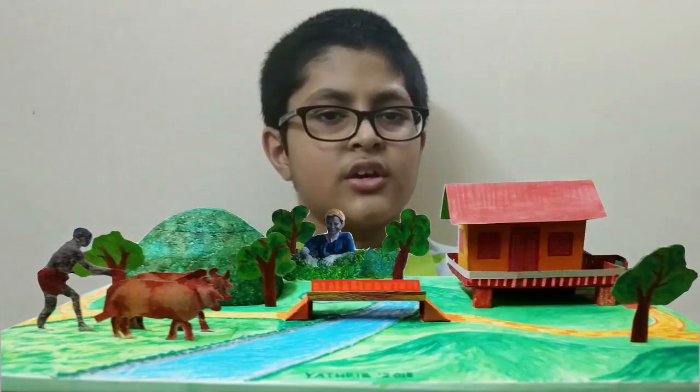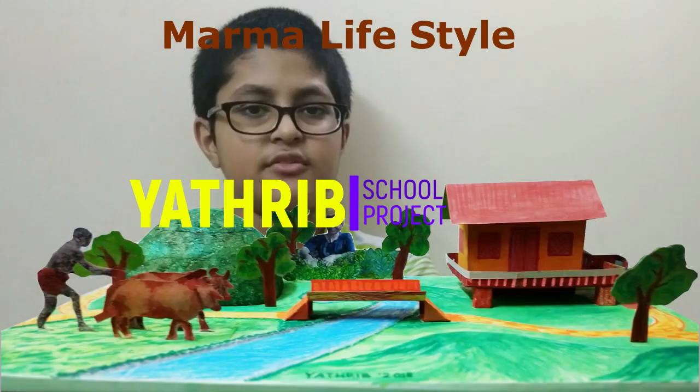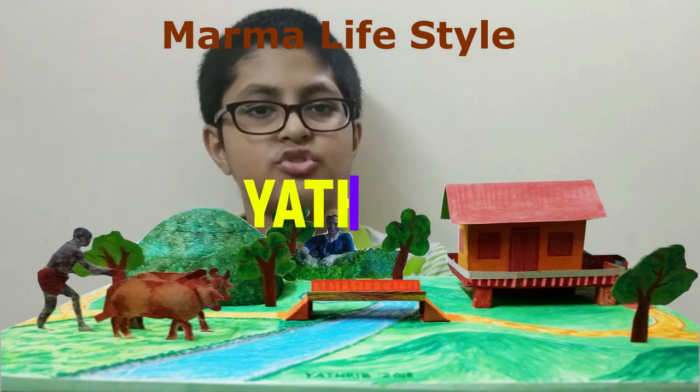Hello everyone, today our video's topic is the Marma lifestyle project. In this video I will show you how I made my project on Marma lifestyle. We will need some materials for this project, and the materials we will need are not that expensive — you can find them in any store.